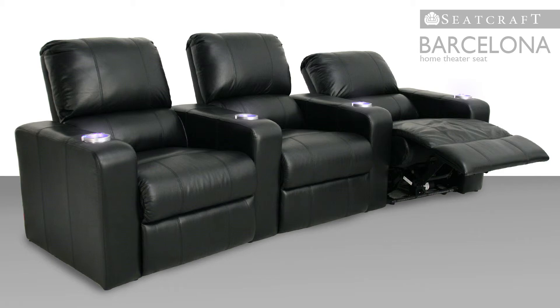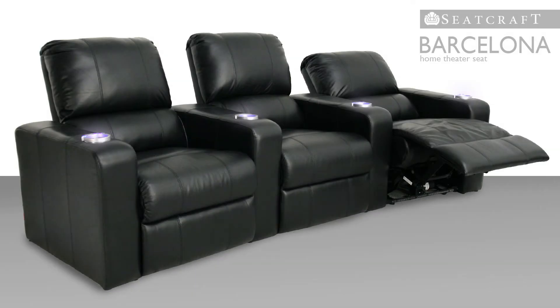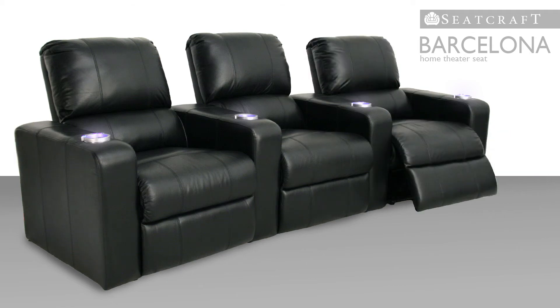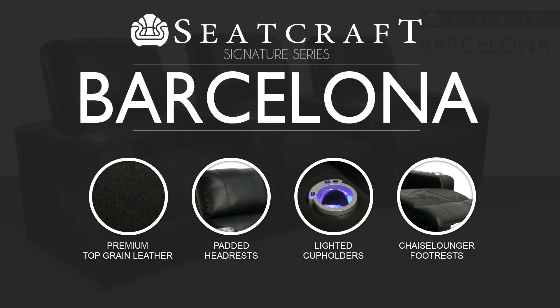In addition, a special wall hugger design ensures that even as you stretch out, the seat can remain just inches from any wall. With a spacious design, top grain leather construction and convenient features, the Barcelona is another standout in the Seatcraft line.